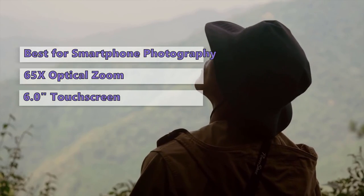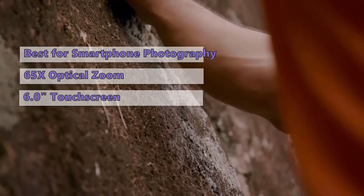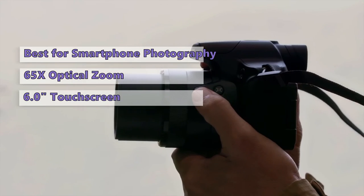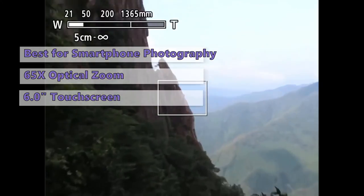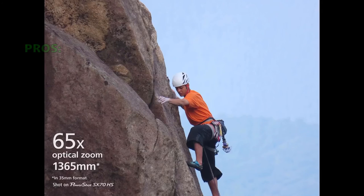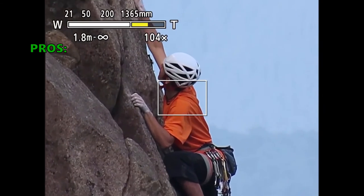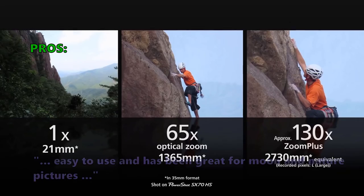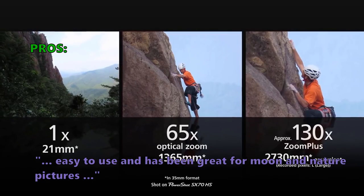The SX70 HS sports a top-notch optical image processor, and its CMOS image sensor delivers crisp images and accurate colors. The SX70 HS has some strong competition — it's arguably better suited for street photography than many of the more compact cameras on the market. Those who like to shoot nature or city scenes might want something with a little more versatility. The SX70 HS offers a unique combination of superb image quality and portability.